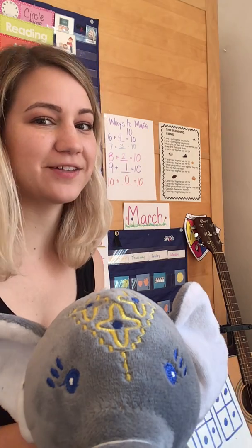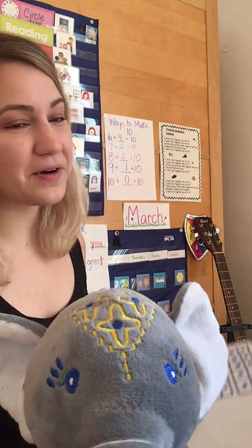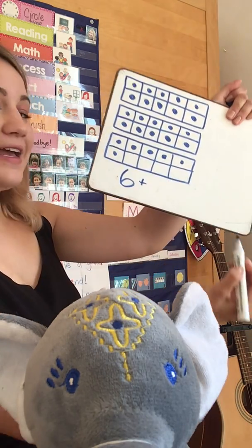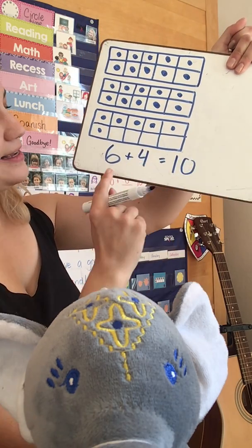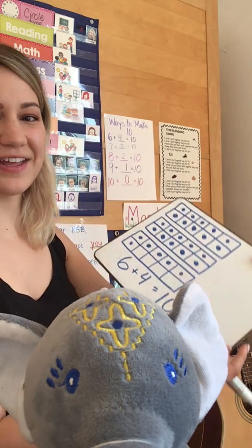I'm only going to show you really fast. Ready? Here we go — I wonder if you can count them really quickly. If you saw that we need 4 more ladybugs, then you are correct. We have 6 and we need 4 more to get to the next 10. 6 plus 4 equals 10, or 6 and 4 make 10 together.